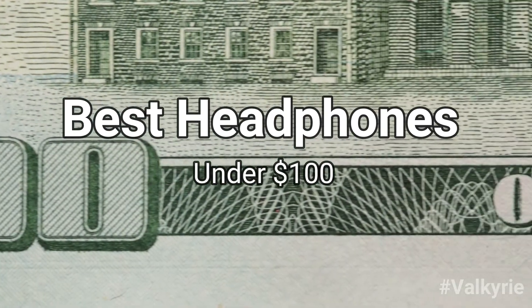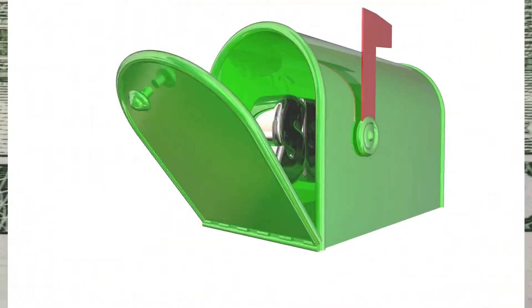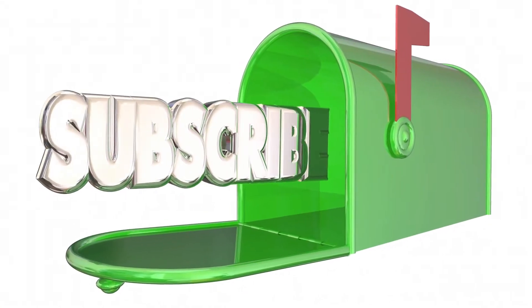The Best Headphones Under $100. If you're new to this channel, please subscribe and turn the notifications on.